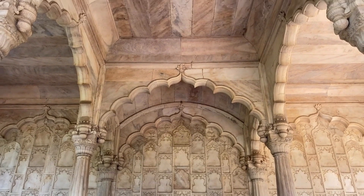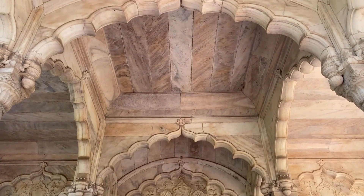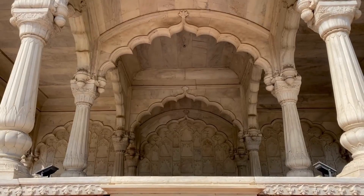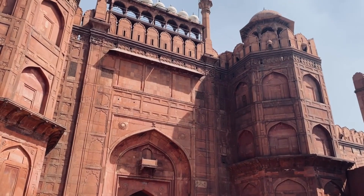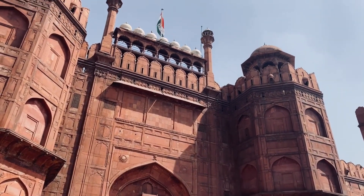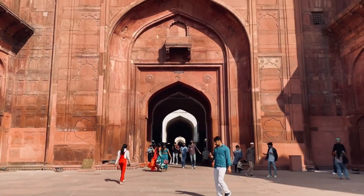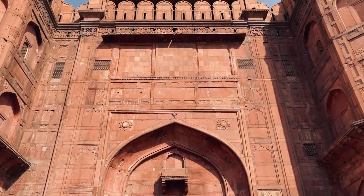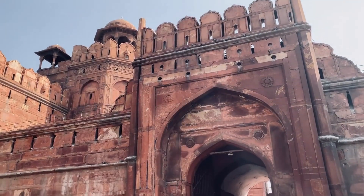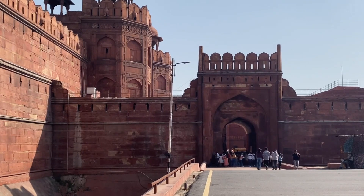The Rang Mahal, or Palace of Colors, was the private residence of the Emperor's wives and concubines. The palace is notable for its elaborate decorations and colorful paintings, which gave it its name. The Red Fort is also famous for its annual Independence Day celebrations, during which the Prime Minister of India hoists the national flag from the ramparts of the fort and delivers a speech to the nation.